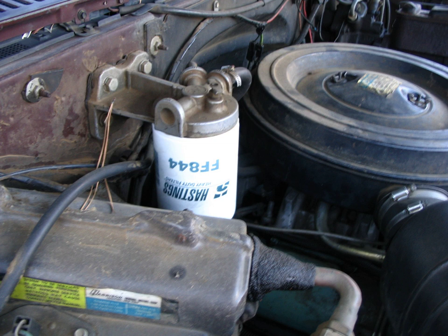Fuel filters need to be maintained at regular intervals. This is usually a case of simply disconnecting the filter from the fuel line and replacing it with a new one, although some specially designed filters can be cleaned and reused many times.